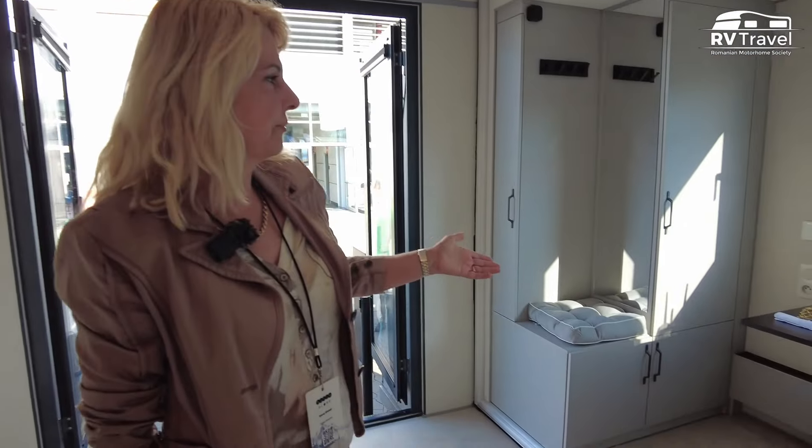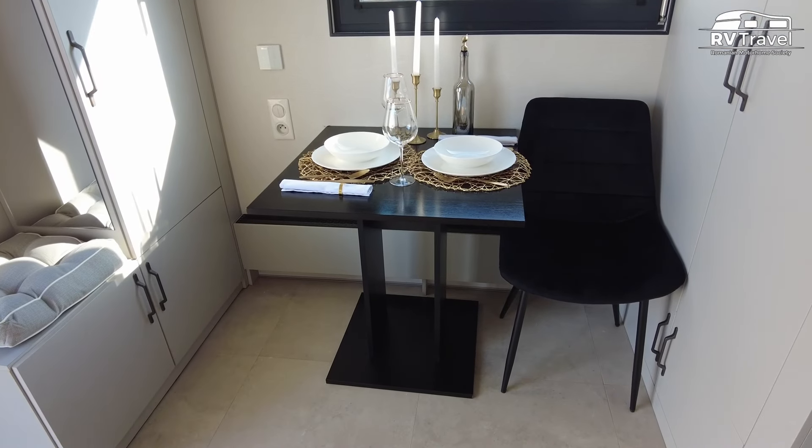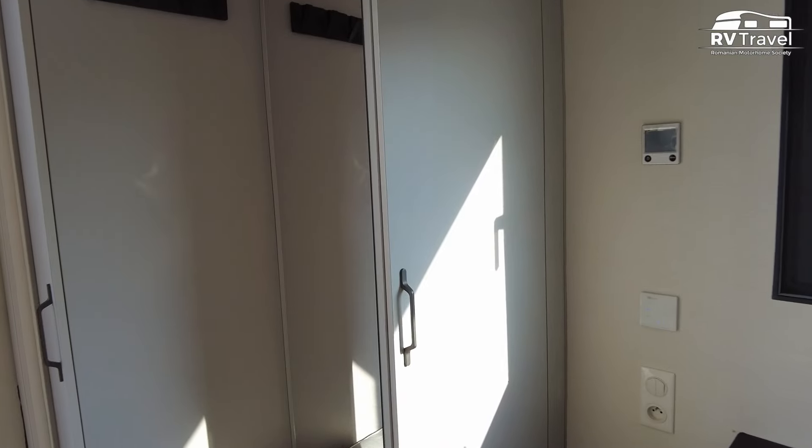And then here you would have the seating area. You can have different types of table. This is now the design for two people, but you can have four people, six people. Again, a lot of storage space.